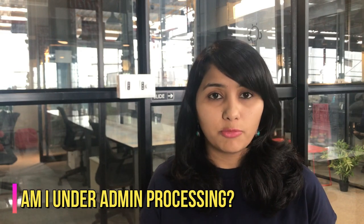Next, let's talk about how do we know if our application is under administrative processing. There are various scenarios in which this can happen. The first one is that after your interview, the visa officer tells you that your application is being kept under administrative processing and that you will be informed of the next steps. The second scenario is when your passport doesn't come back to you even after a week or 10 days of giving your visa interview — in that case, log on to the embassy site and check the status of your application.